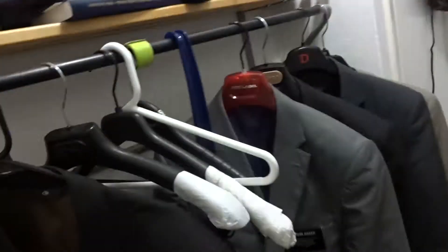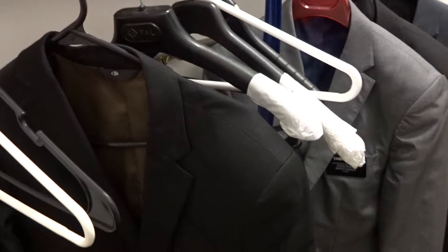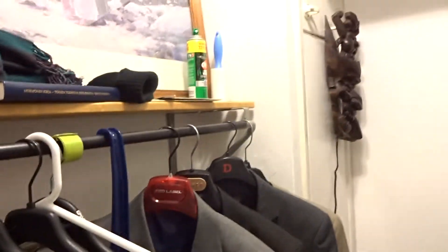Okay everybody, sorry this week has been crazy with transfers and everything, so I haven't taken any pictures. Anyways, I'm a bit sick so sorry for my sniffles.